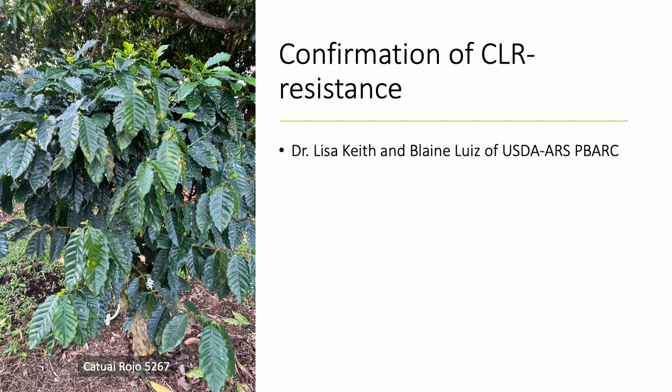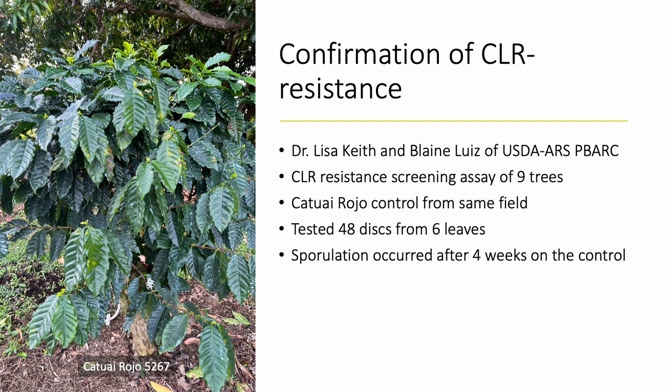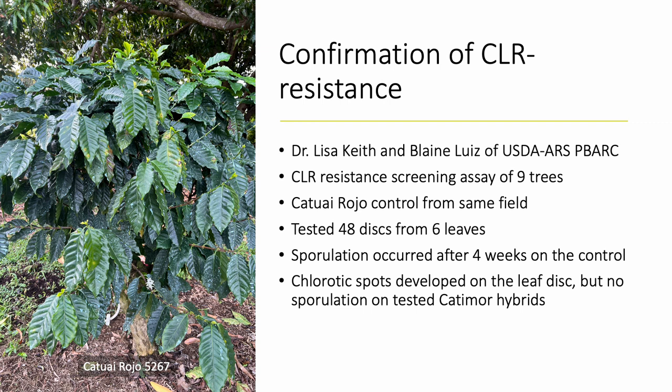In January 2023, leaf samples were sent to Dr. Lisa Keith and Blaine Louise of USDA ARS Peabark for coffee leaf rust resistant screening assays of nine trees including our top six trees and a Kataui roho control. Kataui roho is not resistant to CLR as we see on our tree growing in the same field as the catamore hybrids. Dr. Keith's lab tested a total of 48 discs taken from six leaves of each tree, and these discs were inoculated with rust and placed in a growth chamber. Four weeks after inoculation, the control discs developed yellow chlorotic infections and CLR spores, while mild to moderate chlorotic infections developed on the leaf discs but no sporulation occurred on any of the catamore hybrids tested, thereby confirming their resistance to CLR race 24.